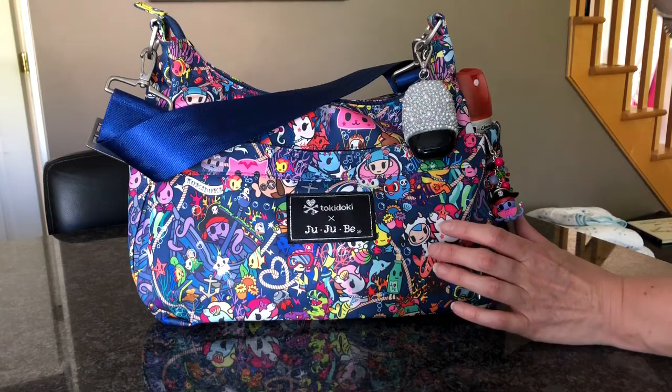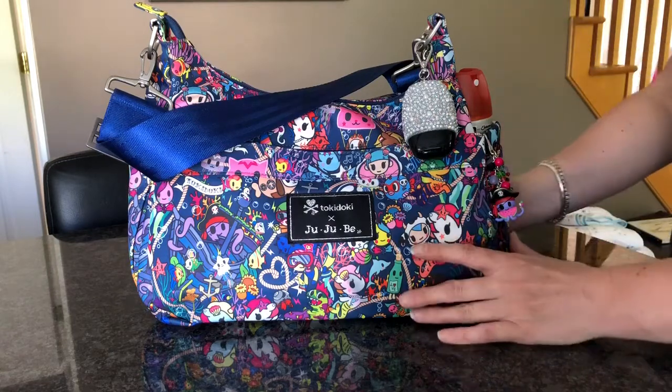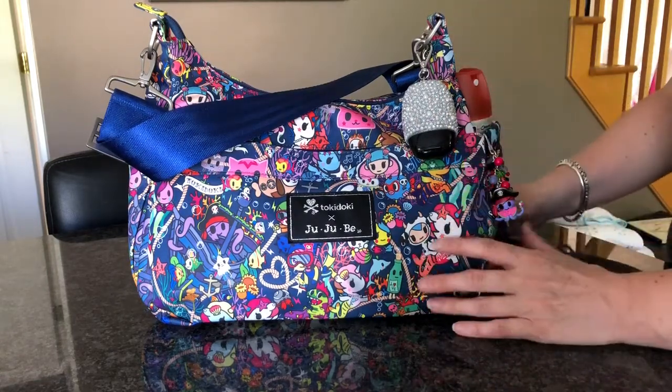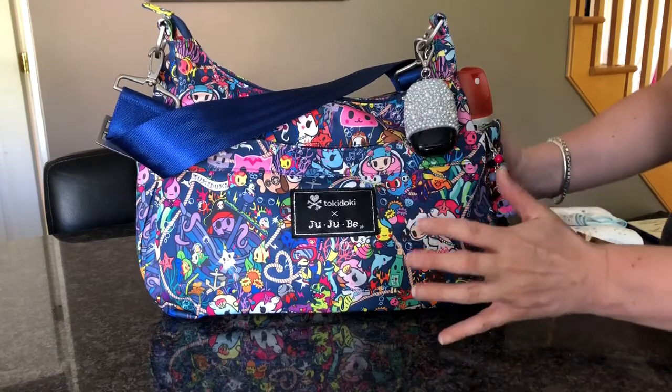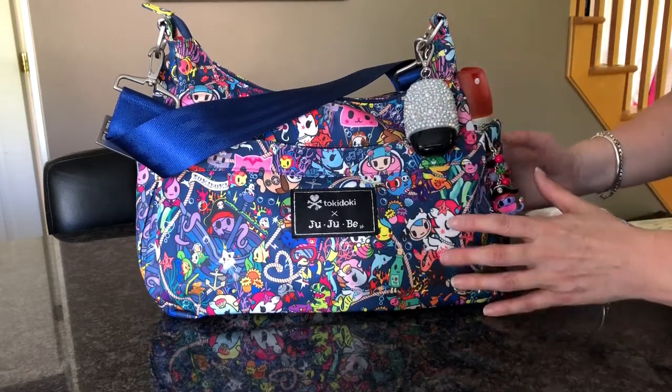I've got one kid playing soccer and the rest are going to the splash pad. So I only have a few bits in here that I might need, because I will be taking another bag with me as well. So this is what I've thrown in here.